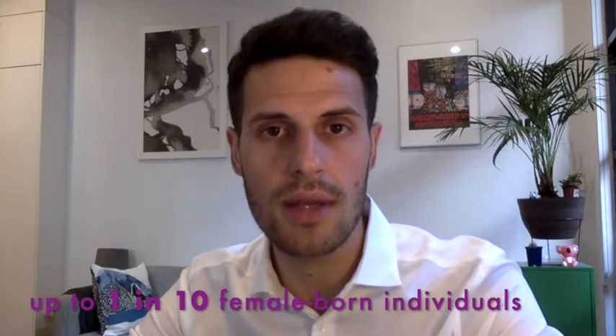Before jumping into the technique and the study findings, let me share with you a little bit of background information. Endometriosis is a very common benign gynecological problem that has a chronic nature. Most of the individuals who experience endometriosis experience it in the form of pain with their periods, pain with intercourse, pain with bowel movements, and infertility.